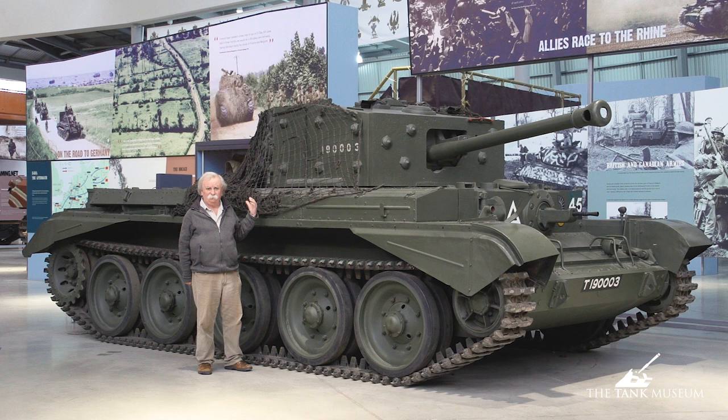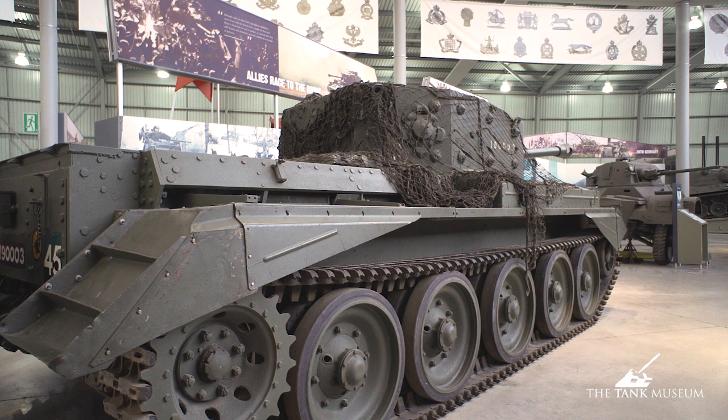It's rear sprocket drive, because all the gubbins that makes it go is in the back. It makes quite a sensible size of tank, actually — very light, very fast.